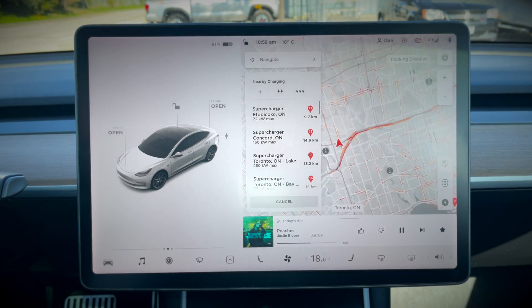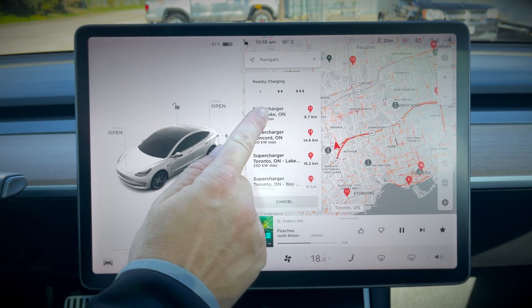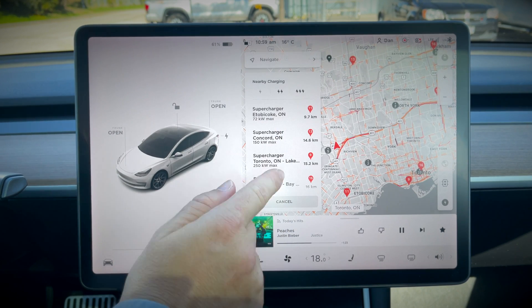If you hit the charger icon, you'll get a list of available chargers with the number of stalls available and their available speeds as well.